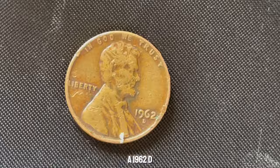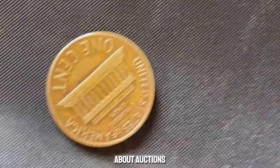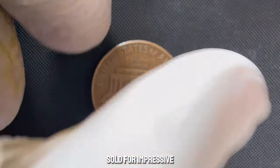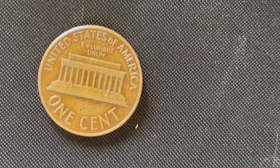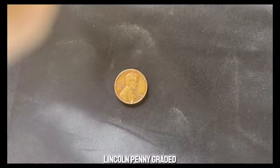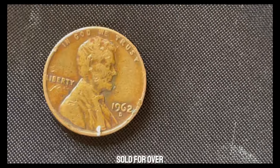A 1962 D-penny in near-perfect MS-67 or higher can fetch thousands of dollars at auction. High-grade 1962 D-pennies have been sold for impressive amounts. For instance, in 2019, a 1962 D-Lincoln penny graded MS-67-plus RD sold for over $3,000.